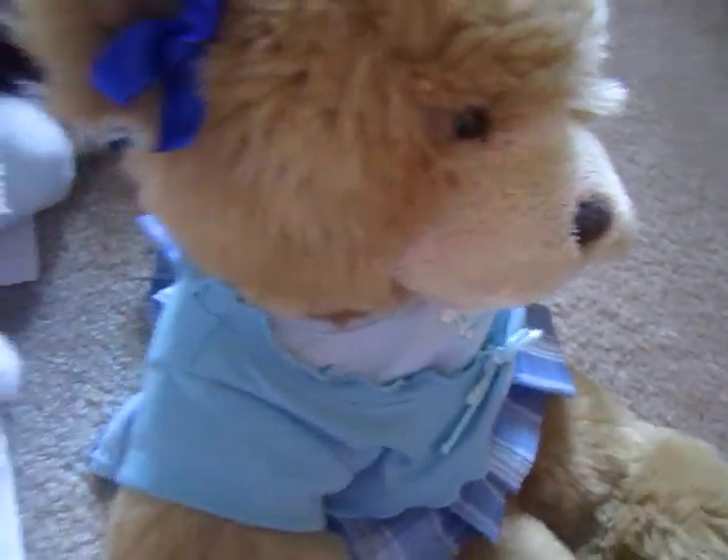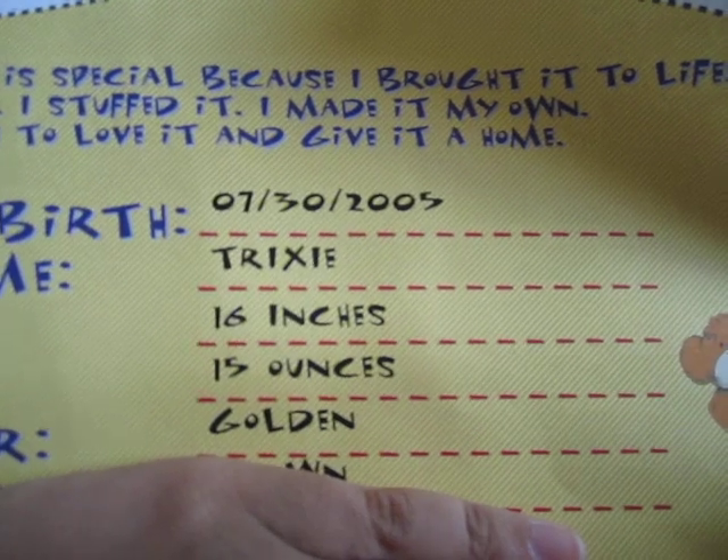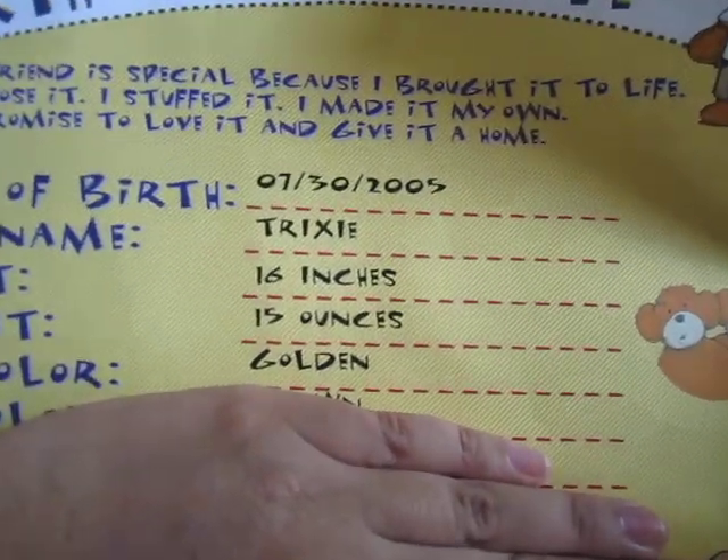So here's her birth certificate. She's born on July 30, 2005, name is Trixie, 16 inches, 15 ounces, and a golden teddy bear.